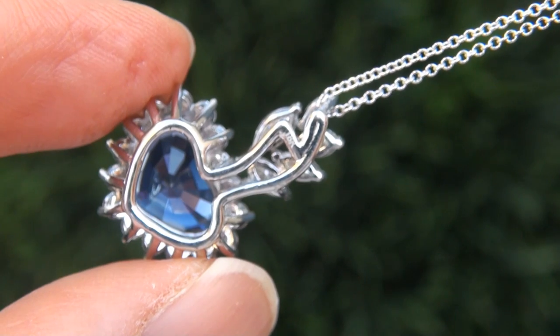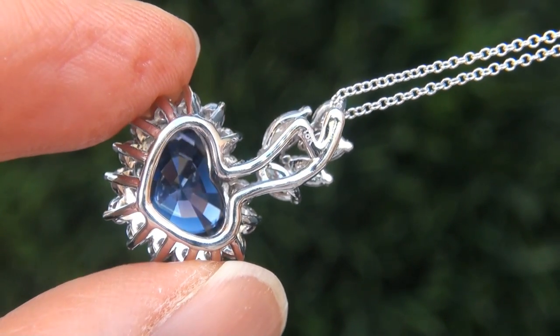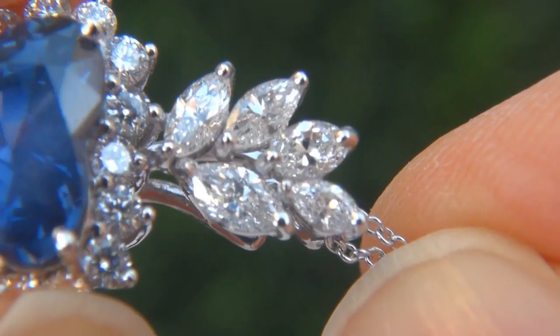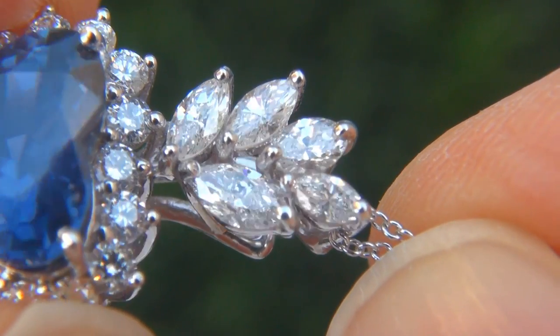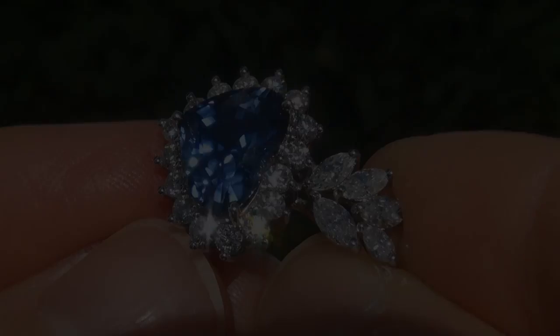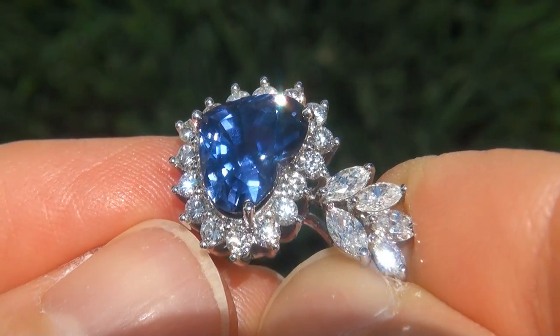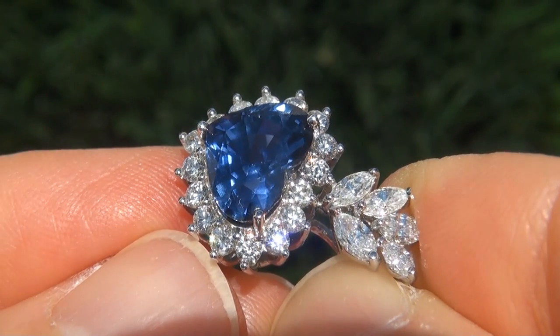The unheated sapphire was recently evaluated by GIA, which is the world's foremost authority in gemology, and the report will be included with your purchase. As you can imagine, our consignor paid an absolute fortune and is hopeful to recover at least $45,000.